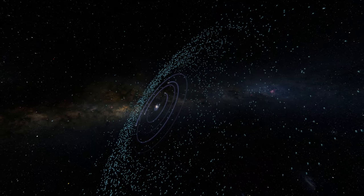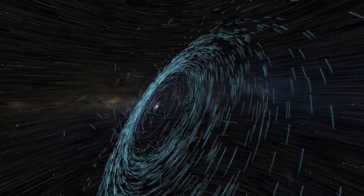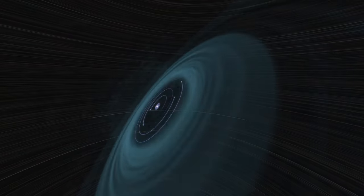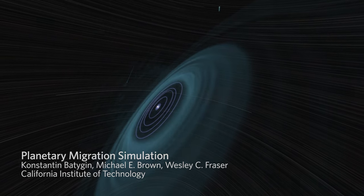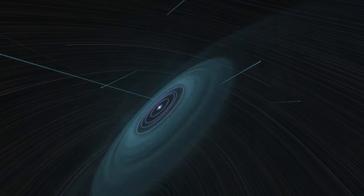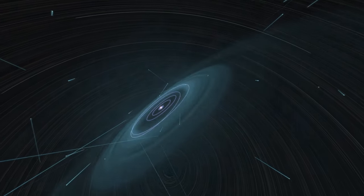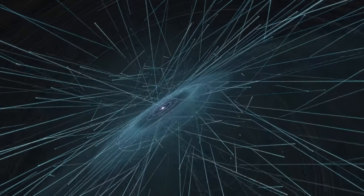If we look at the orbits of the planets and accelerate the passage of time, so a million years pass by every 10 seconds, we can watch how the debris cleared. In this simulation, the giant planets Jupiter, Saturn, Uranus, and Neptune shift their orbits, and many unlucky asteroids and comets and dwarf planets get kicked out of the solar system.